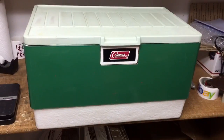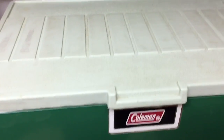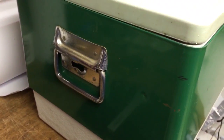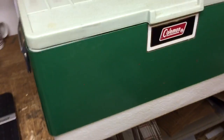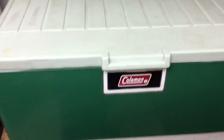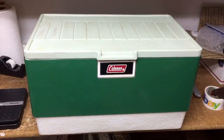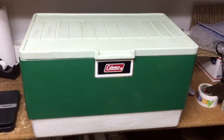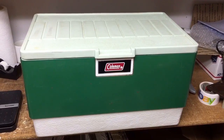This is a vintage Coleman cooler. It's got the plastic top, not the steel top, but it does have the bottle openers and handles on each side. It's a little marked up with some faint marking on the top, but even in this condition it sold for $50. It was just about three or four dollars at a garage sale over the summer.